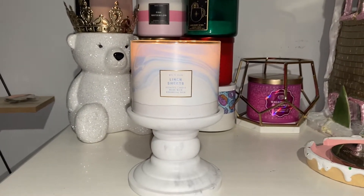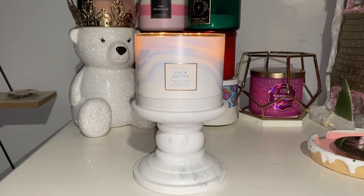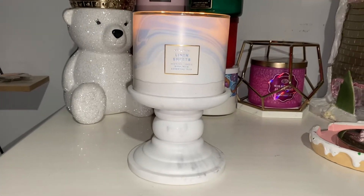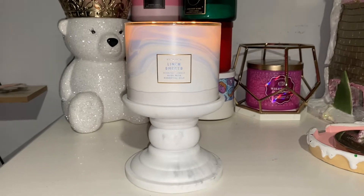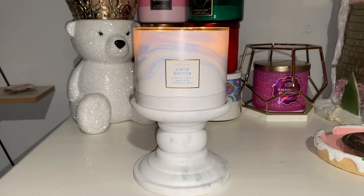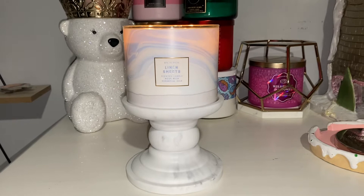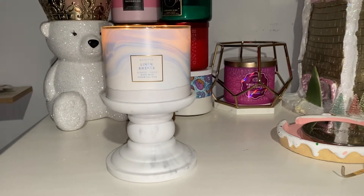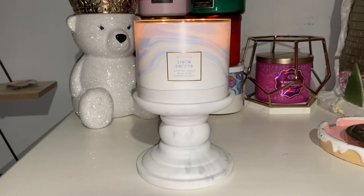Hey everyone, I'm here doing another review. This is going to be a video on linen sheets. I know, a little late to the game — this was part of the collection that came out for candle day, but I just got around to burning it. I figured I'd do a review in case you picked this one up and haven't burned it yet, or someone gave it to you, or it just happens to pop up online.